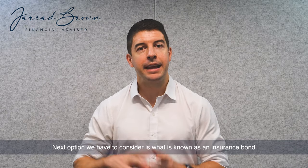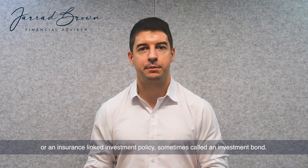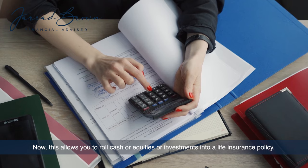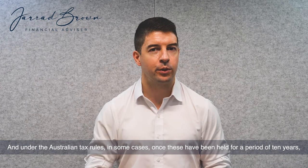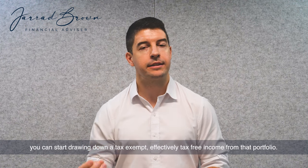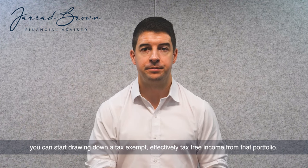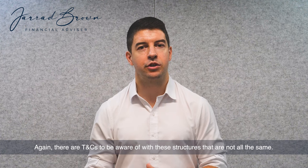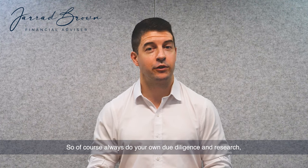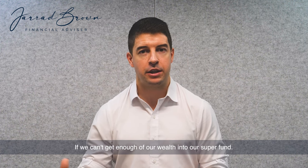The next option to consider is what is known as an insurance bond or an insurance-linked investment policy, sometimes called an investment bond. This allows you to roll cash, equities, or investments into a life insurance policy. Under the Australian tax rules, once these have been held for a period of 10 years, you can start drawing down a tax-exempt, effectively tax-free income from that portfolio. There are terms and conditions to be aware of with these structures — they're not all the same — so always do your own due diligence and research. But that can provide a sensible structure for many if we can't get enough of our wealth into our super fund.